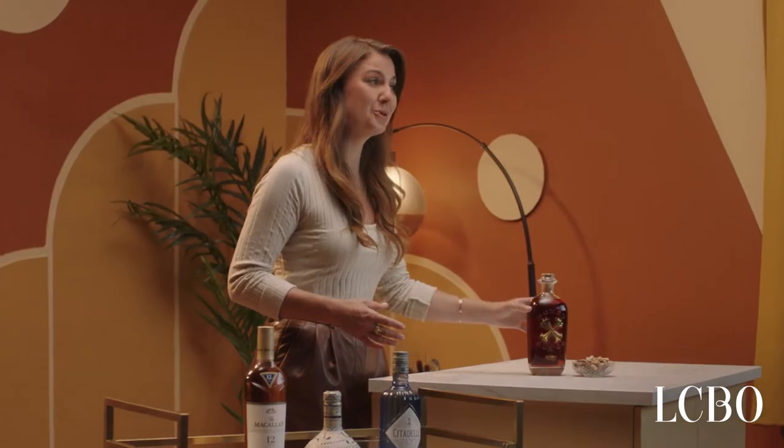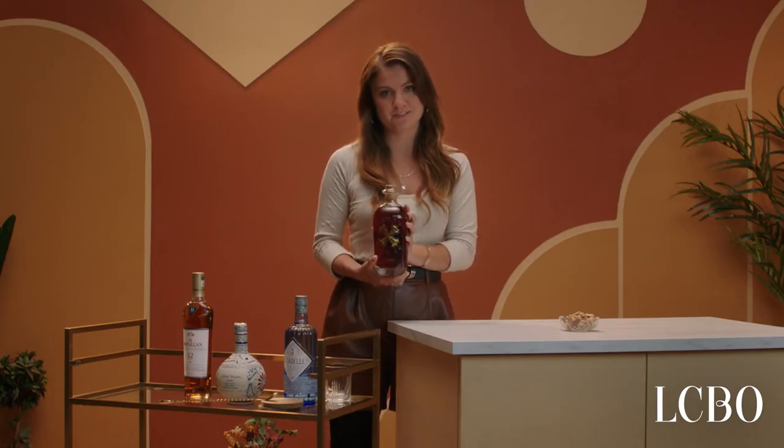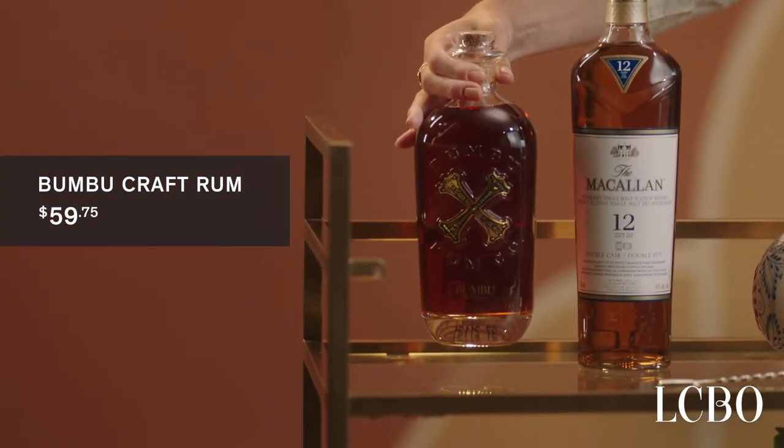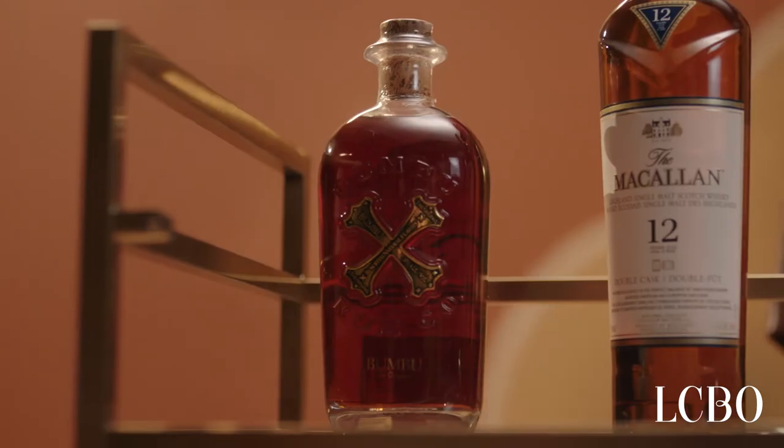No bar cart is complete without rum, because you're going to want those island-inspired cocktails. My favourite rum is absolutely Bamboo Craft. Bamboo is a Barbados classic and it is made with a 400-year-old recipe, which is a great conversation starter. For me, this is the spirit of adventure, and whenever I'm serving this up, I feel like I'm serving a vacation in a glass.